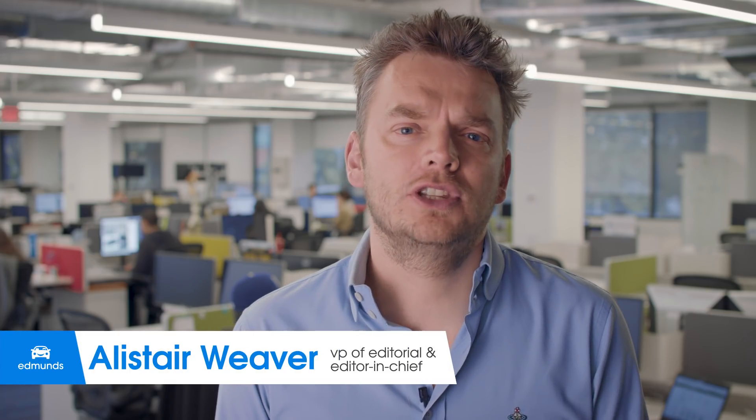I'm Alistair Weaver, Vice President of Editorial and Editor-in-Chief here at Edmunds. In February, our Director of Testing, Dan Edmunds, and our Senior Road Test Engineer, Jay Kavanagh, set out to compare Tesla's Autopilot system with Cadillac Super Cruise, the latest technologies on the path to autonomous driving. It's a film you'll be able to see soon on Edmunds. During the test, they uncovered a fundamental flaw in Tesla's Autopilot system, which I'd like to share with you now.